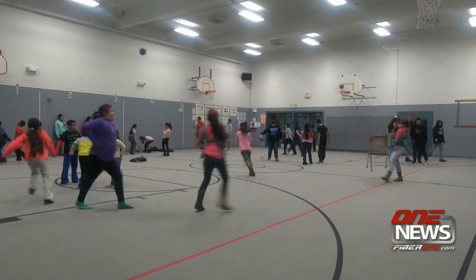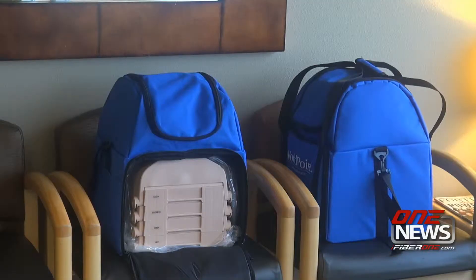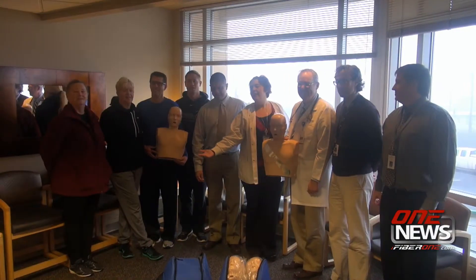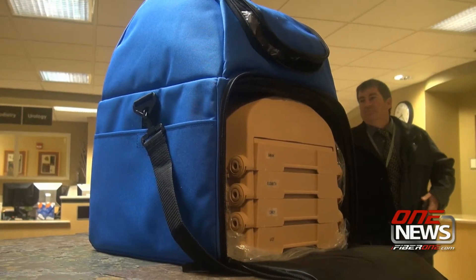Elementary school students in Moses Lake got a new educational tool that will help them not only learn an important skill, but can also show them how to help a classmate or a family member during a medical emergency. At Confluence Health's Moses Lake Clinic, school district staff and medical professionals came together to celebrate the addition of eight CPR mannequins.